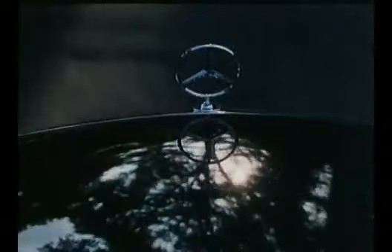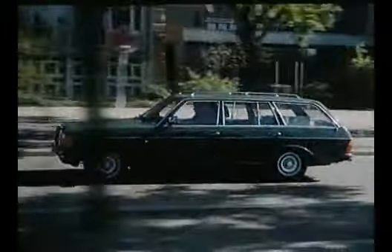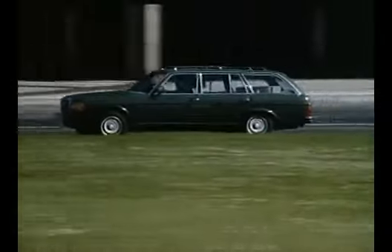From 1979 on, the performances of the 300 TD's five-cylinder engine and the six-cylinder carburetor engine of the 250 T were heightened. Another year later, the type range was rounded off with the newly introduced four-cylinder models 230 TE and 200 T.